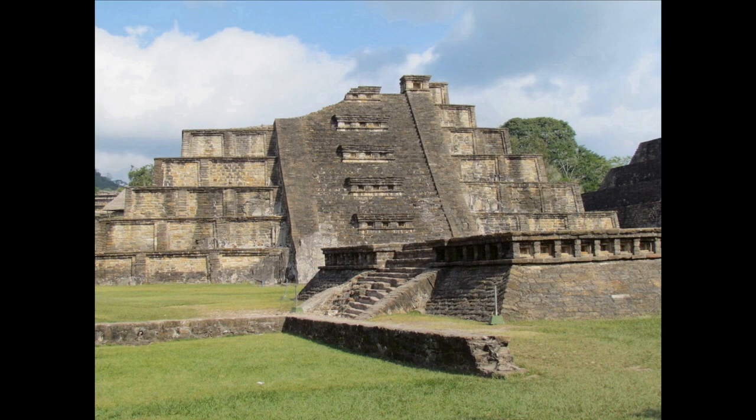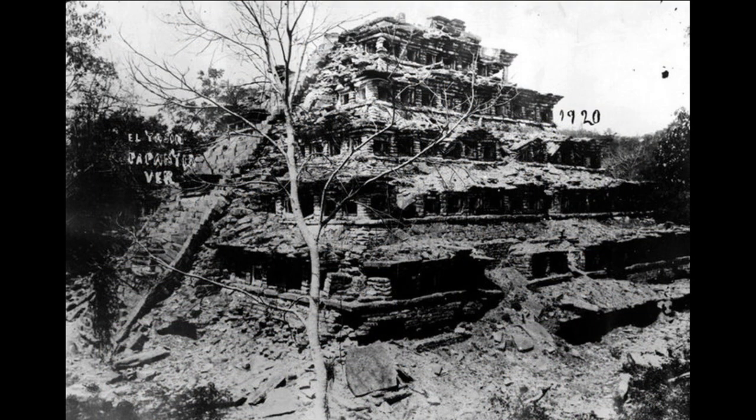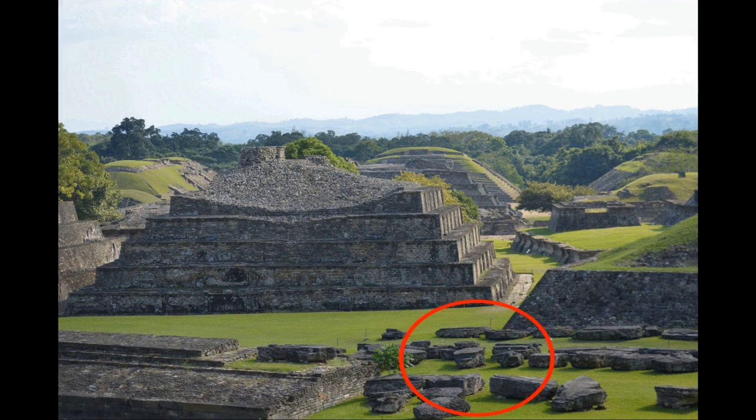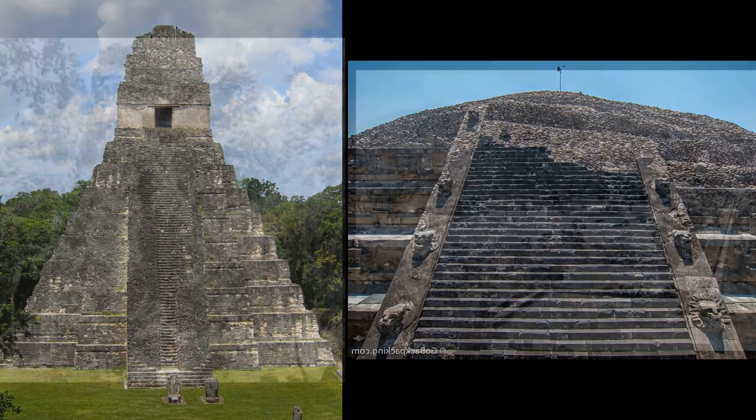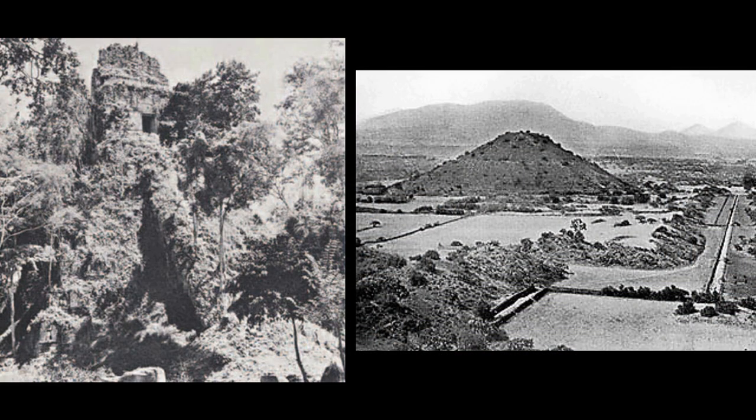The condition of the El Tajin pyramids indicates a cause of destruction more forceful than weathering, and the immense burial rules out earthquakes and erosion as the only causes of damage. There are scattered boulders around the pyramid as well, which appear to have been deposited by the same force which caused the pyramids to become buried. The pyramids at the site of Tikal in Guatemala, as well as the Teotihuacan Complex in Mexico, also bear visibly similar damage to the El Tajin pyramids and the Temple of Kukulkan, and were each also buried upon rediscovery.